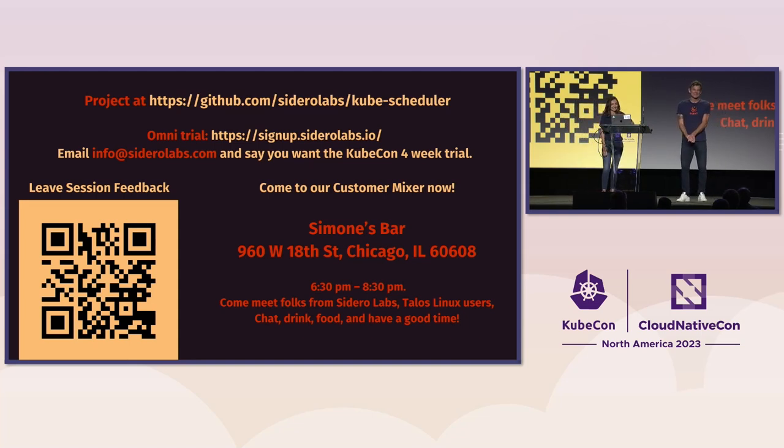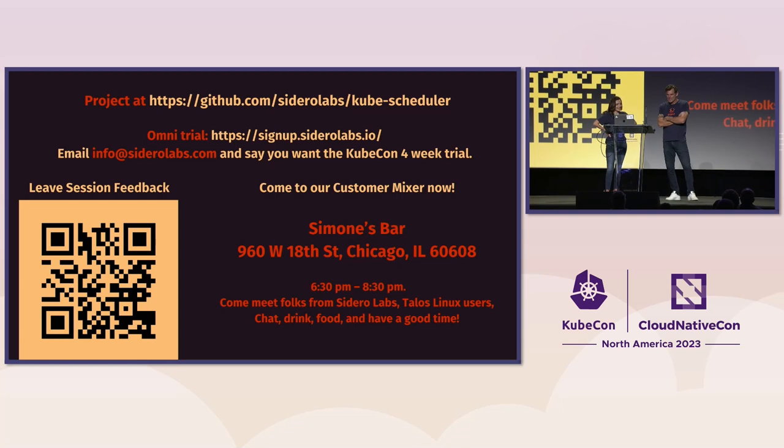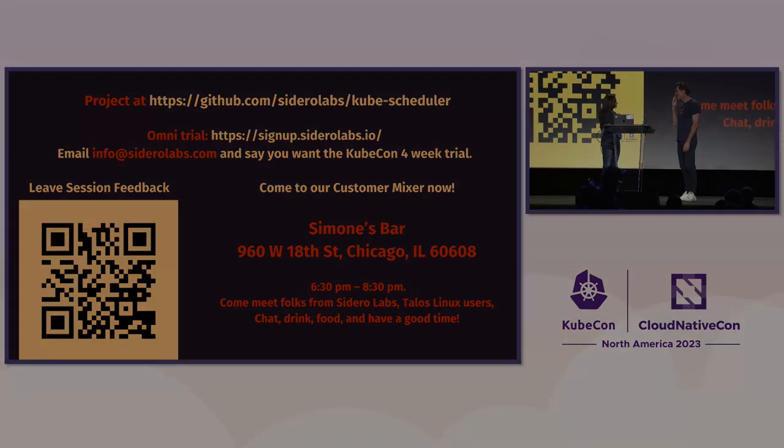Who uses Talos Linux now? Show of hands. Good. What are the rest of you doing? You're doing it wrong. We're hosting a customer mixer tonight at Simone's Bar at 6:30 — not far away. Thank you for coming. Thank you very much.